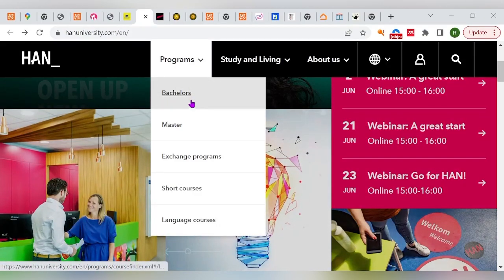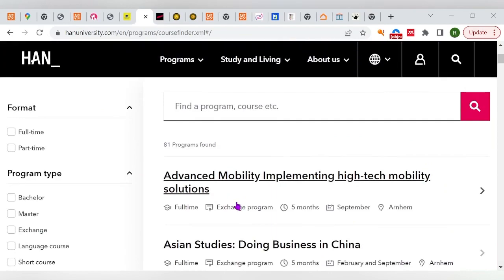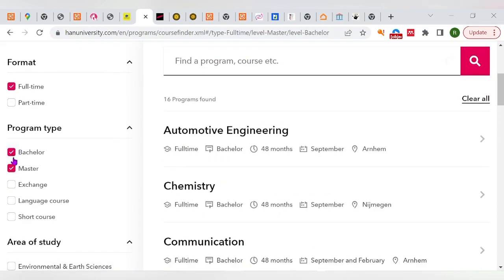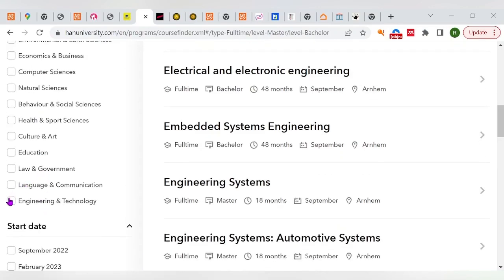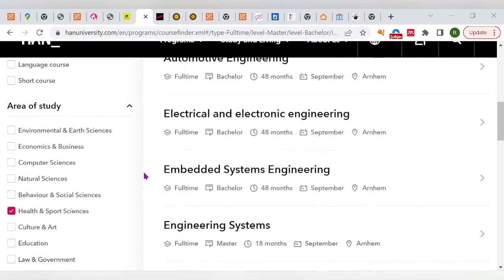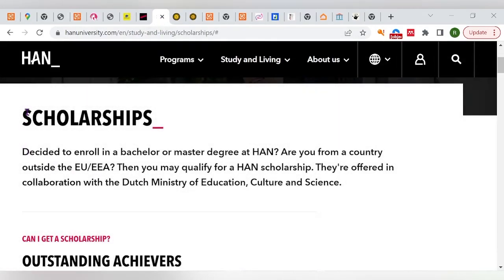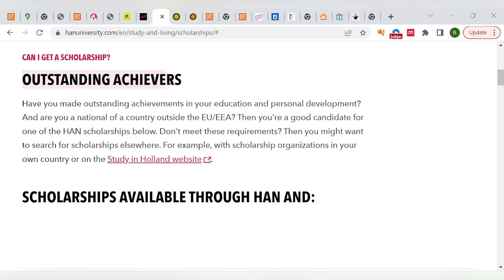If you go to the official website of Hans University, you'll notice they offer bachelor's, master's, and exchange programs across a wide variety of fields — including engineering programs and life science programs. You can check these out to see if something fits your needs. But I want to focus on the scholarships, because the key step is: apply to the university, gain admission, then apply for a scholarship.